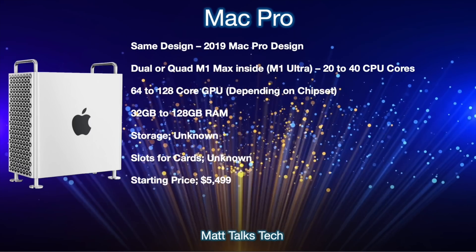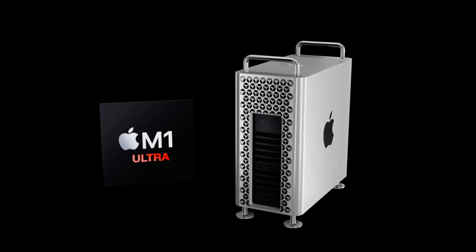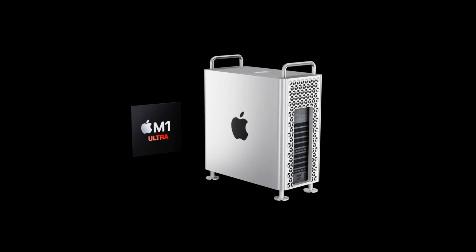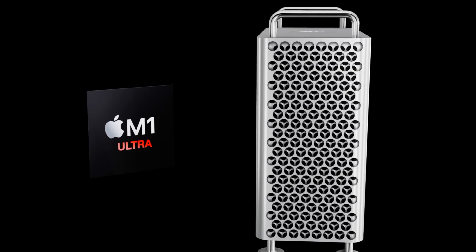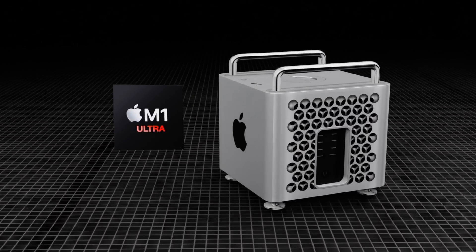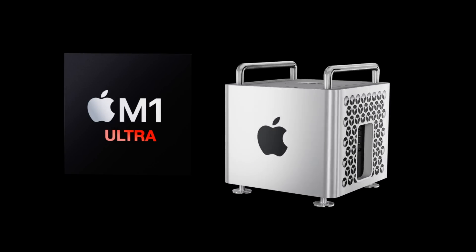I'll update you if any specs or prices change. As for my wishes, like everyone else, I'm hoping for the Apple Silicon Mac Pro sooner rather than later. In my opinion it may be the last Mac to be updated, so there's a possibility we won't see it until the end of 2022 — but I'm really hoping it'll be sooner. Let me know in the comments if you agree, and share what your wishes would be for the next Mac Pro.